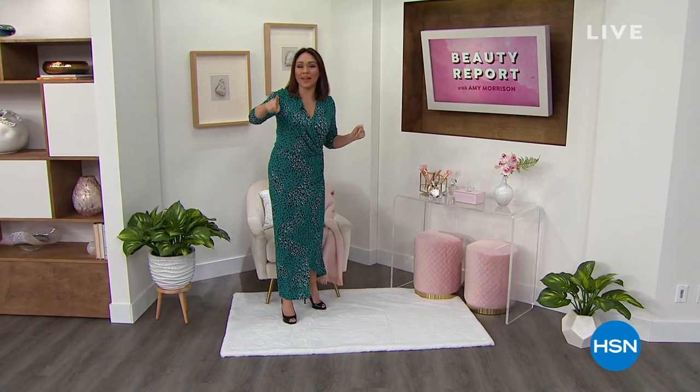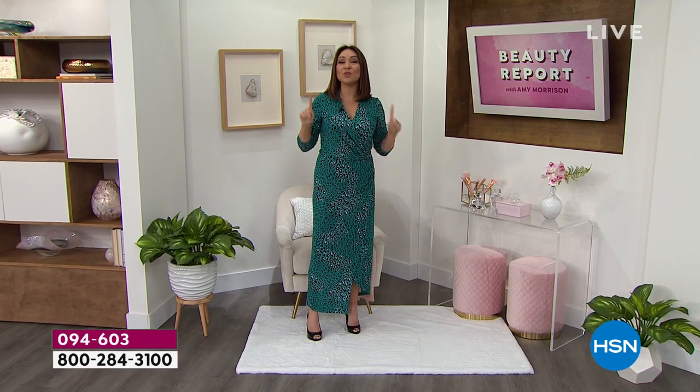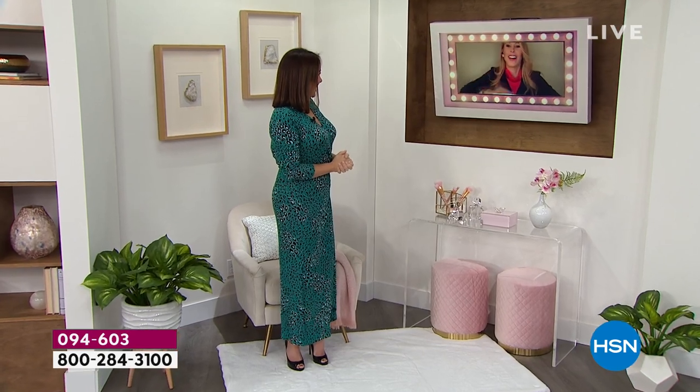What's the one thing we have to do beauty-wise, no matter who we are or what age we are? We brush our teeth, right? What if you could do that and get a beautiful, bright smile? There's only one woman that could do that for us — my Dr. Jennifer Jalow.